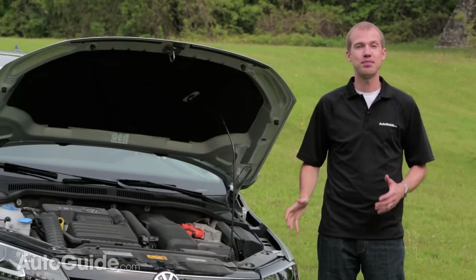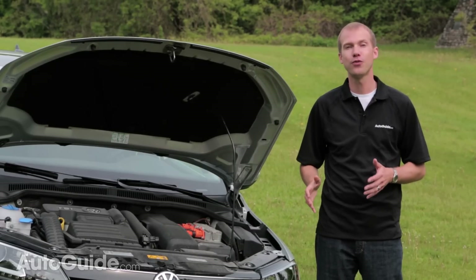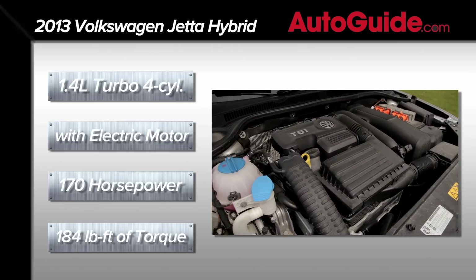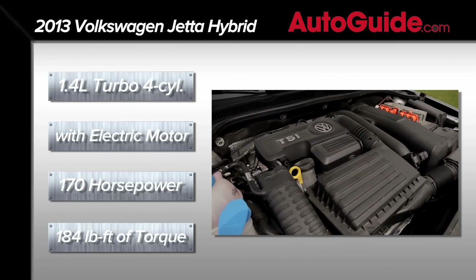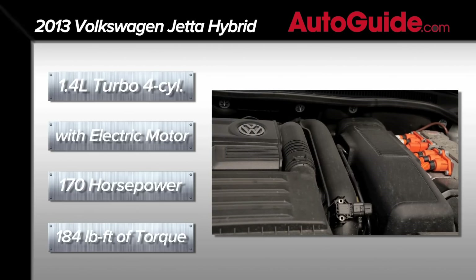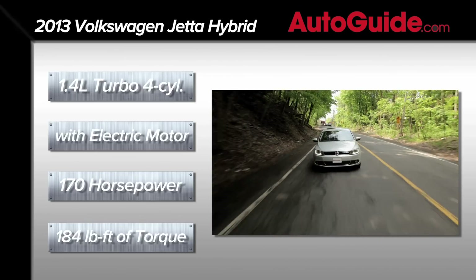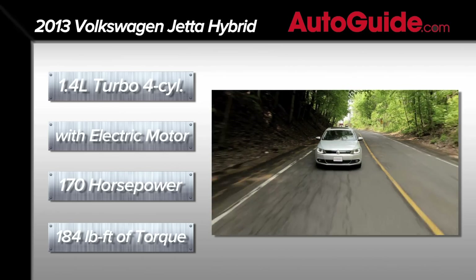The Jetta hybrid is powered by an electric motor paired to a 1.4-litre turbocharged 4-cylinder engine. The gas engine produces 150 horsepower and 184 pound-feet of torque, while the electric motor can generate 27 horsepower and 114 pound-feet of torque. Combined, the maximum output is a decent 170 horsepower.